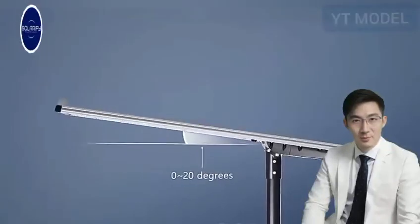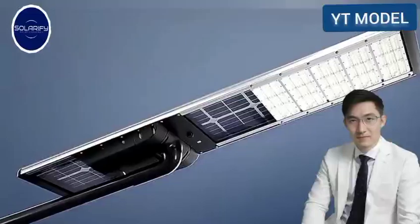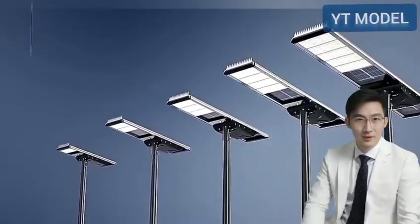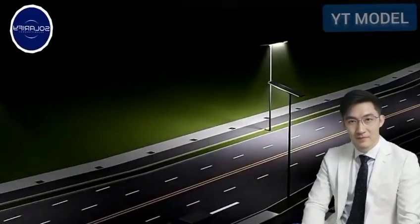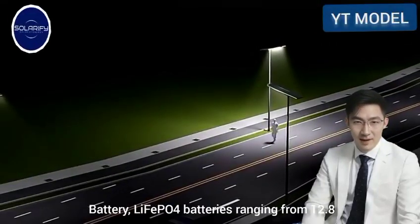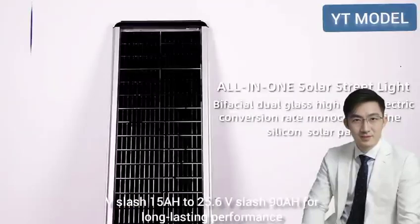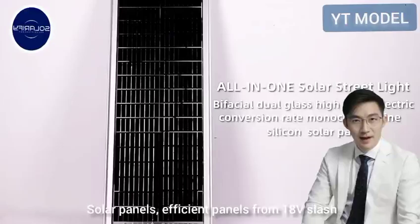Key Features — Power Options: 20W–180W, delivering 3,300–31,000 LM brightness. Battery: LiFePO4 batteries ranging from 12.8V-15AH to 25.6V-90AH for long-lasting performance.